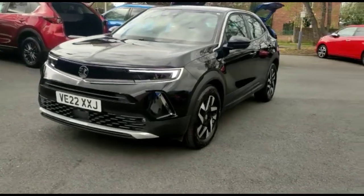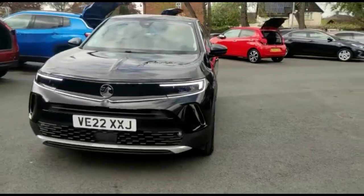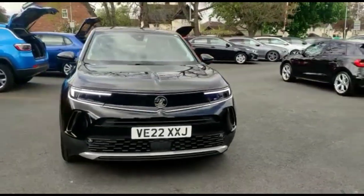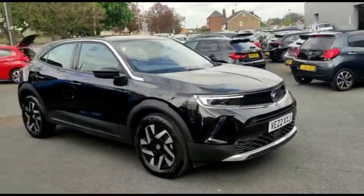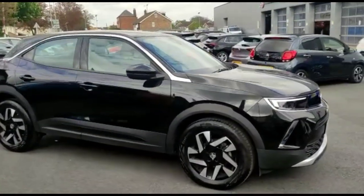Hello and welcome to Baylis Vauxhall. Today we're viewing a Vauxhall Mokka 1.2 Turbo Elite Edition. This vehicle has covered 4,995 miles and is finished in diamond black. It also comes with Baylis warranty with the option to extend it to up to 36 months.